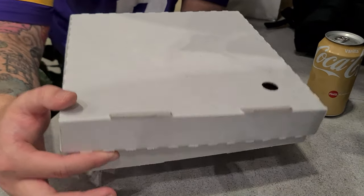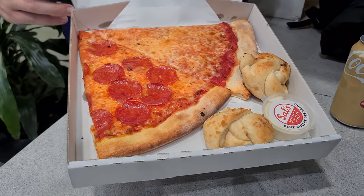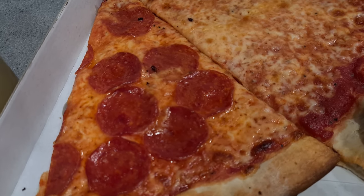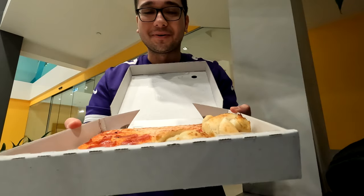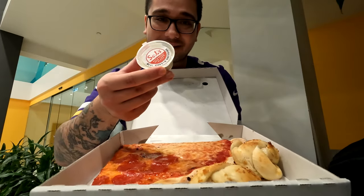We just came from Sal's Pizza and got the Little Nick Combo, which includes two slices of pizza, two garlic knots, and a sauce of your choice. It looks incredible! We got the pepperoni right here and the normal cheese pizza. Smells so good as well. We also got blue cheese for the sauce.